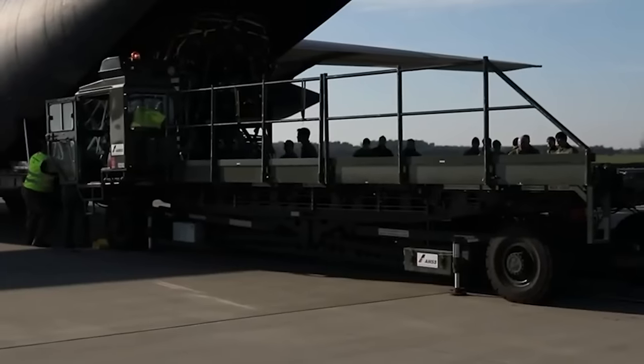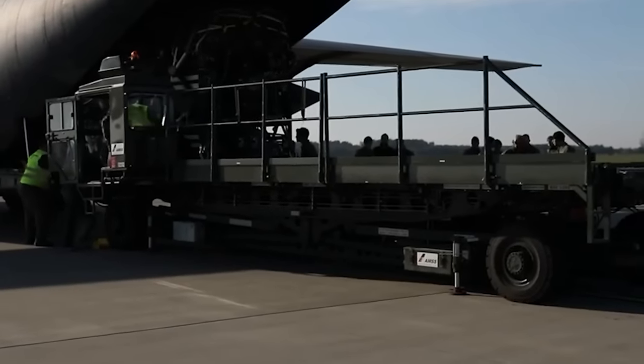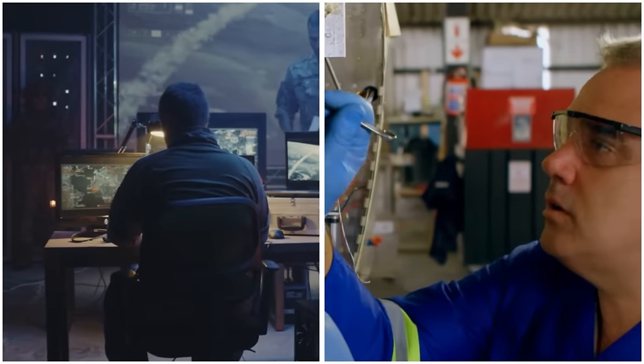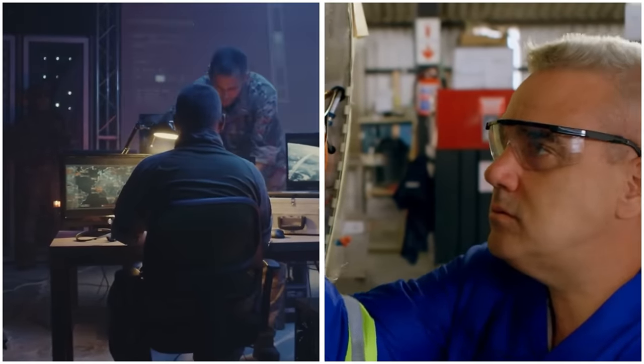These innovative ideas demonstrate a growing interest in leveraging existing aircraft for unconventional purposes, highlighting the potential for dual-use technologies that benefit both military and civilian sectors.